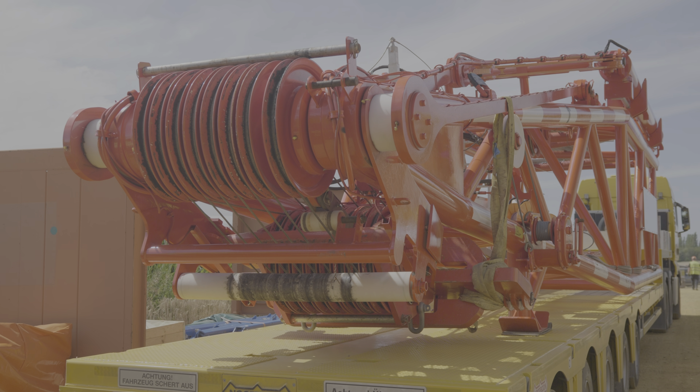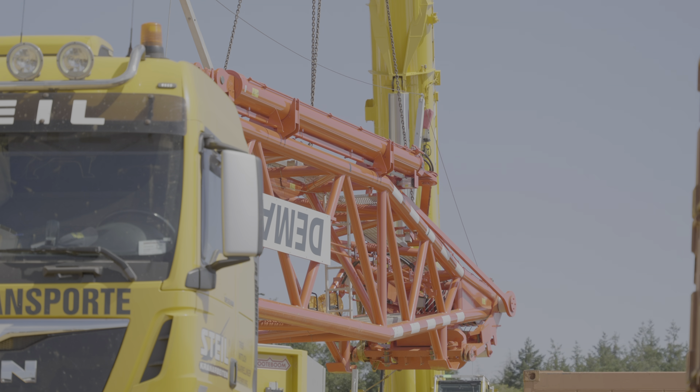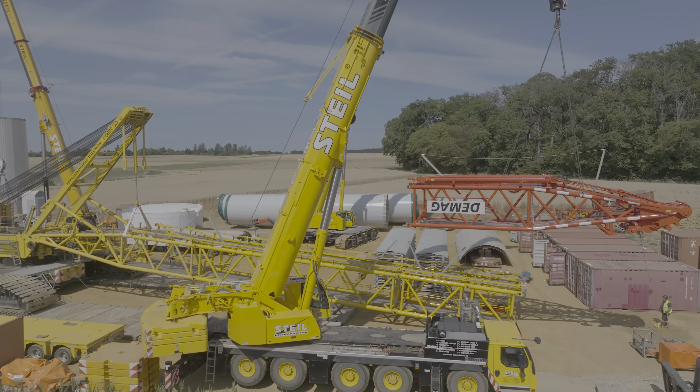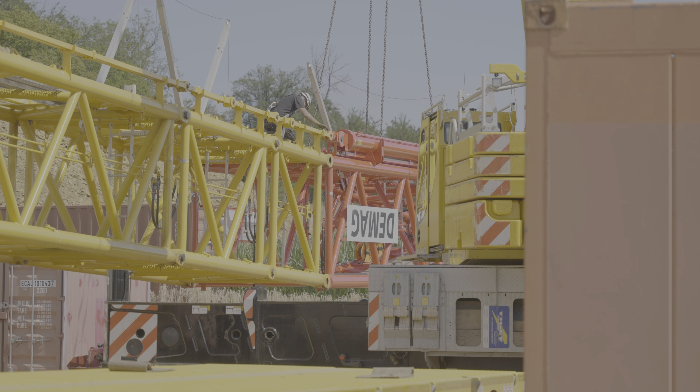With the assembly of the headpiece, the superlift reaches a total height of 42 meters. The pulleys at the top guide the steel cable that lifts the main boom into the air.